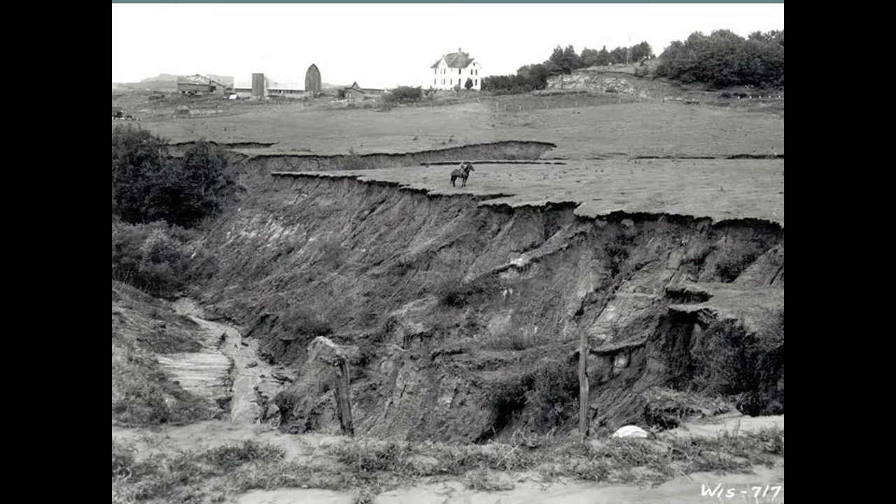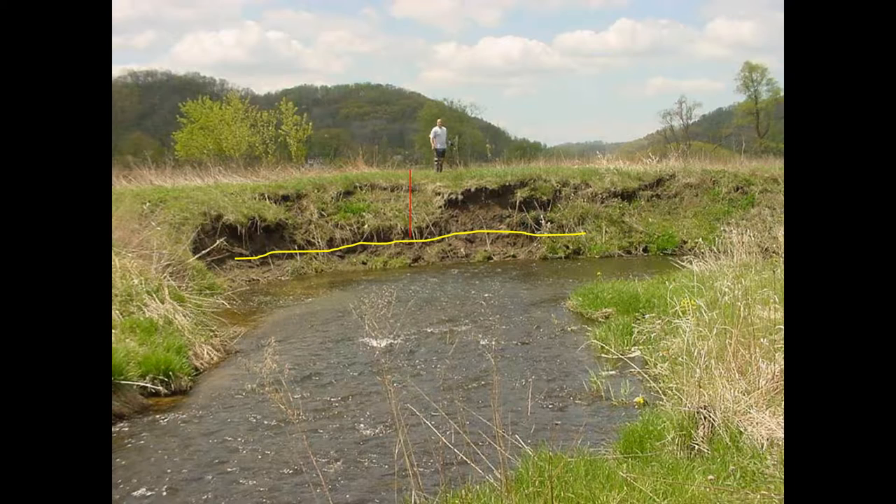You can't talk about stream restoration in the Driftless area unless you have a little bit of a background on what we're dealing with. These are some of the Coon Creek historic watershed photos showing some of the devastation that occurred back in the early 1900s. These hillsides, pastures, and crop fields literally unraveled, depositing anywhere from eight to ten feet of sediment on our valley floor. That yellow line represents the historic top of the valley floor and the red line shows the accumulation of sediment that occurred in the late 1920s and 1930s.